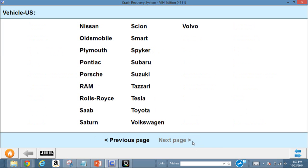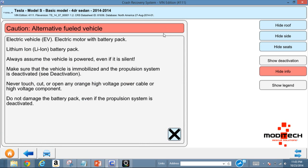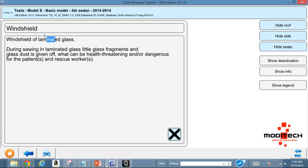Jumping back, let's look at Tesla — the Model S. Here it pops up a warning that it's an electric vehicle with a battery pack. The schematic shows you where everything is, including where the 12-volt is and where the cut points are.